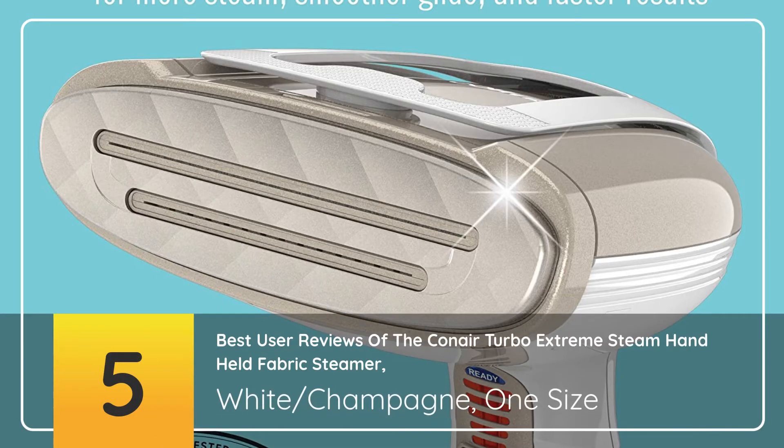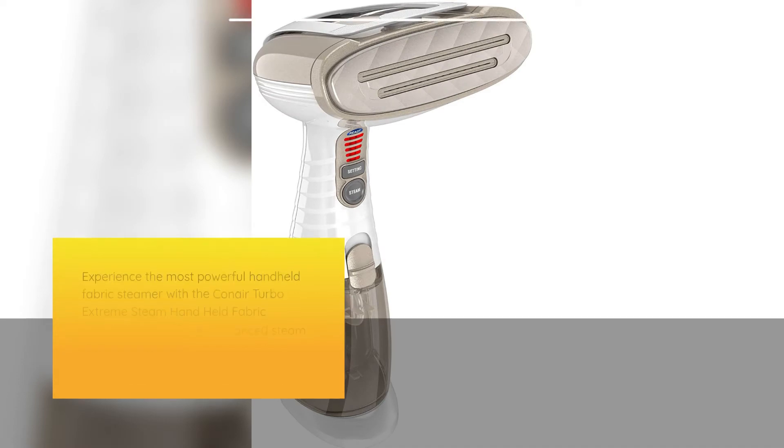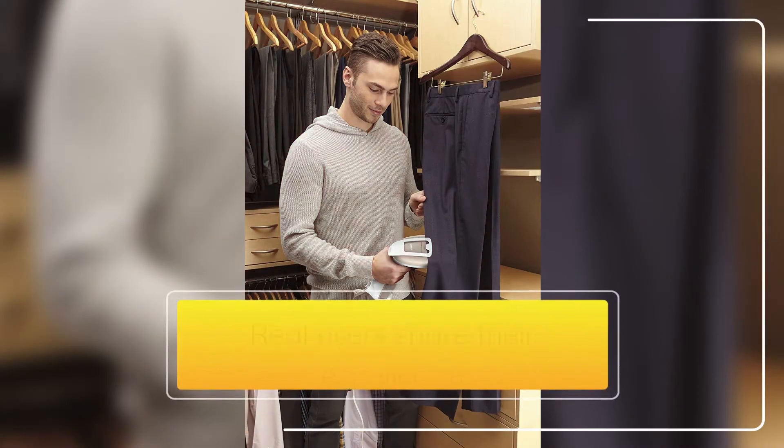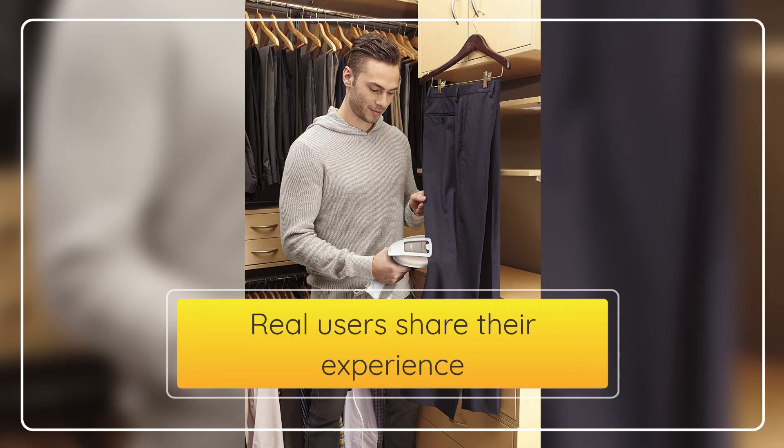5 Best User Reviews of the Conair Turbo Xtreme Steam Handheld Fabric Steamer. Experience the most powerful handheld fabric steamer with the Conair Turbo Xtreme Steam Handheld Fabric Steamer Model GS59. Advanced steam technology is driven by an exclusive 1875 Watt steam generator. Real users share their experience.